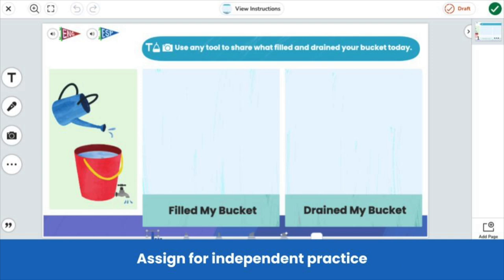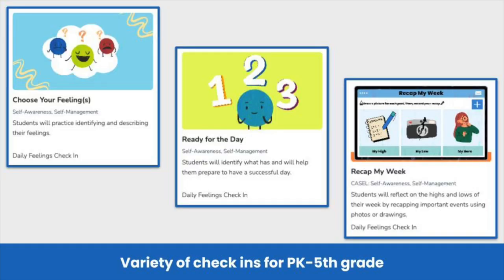Students use the multimodal tools in Seesaw to identify and express their feelings through drawing, writing, video, or speaking. This allows a private space for you to check in on your students each day and provide them with needed supports if necessary.